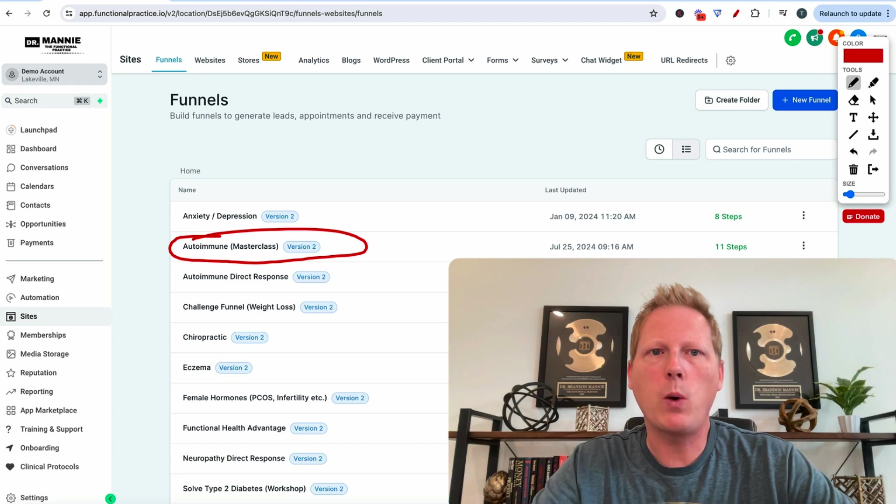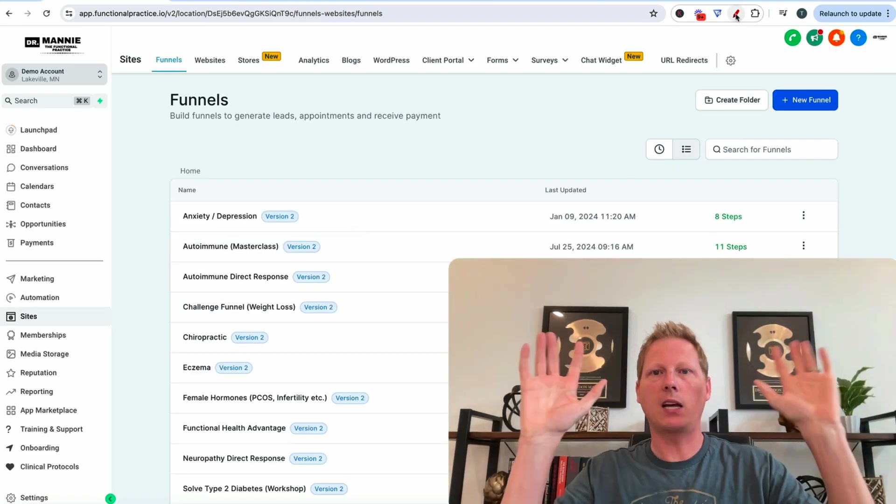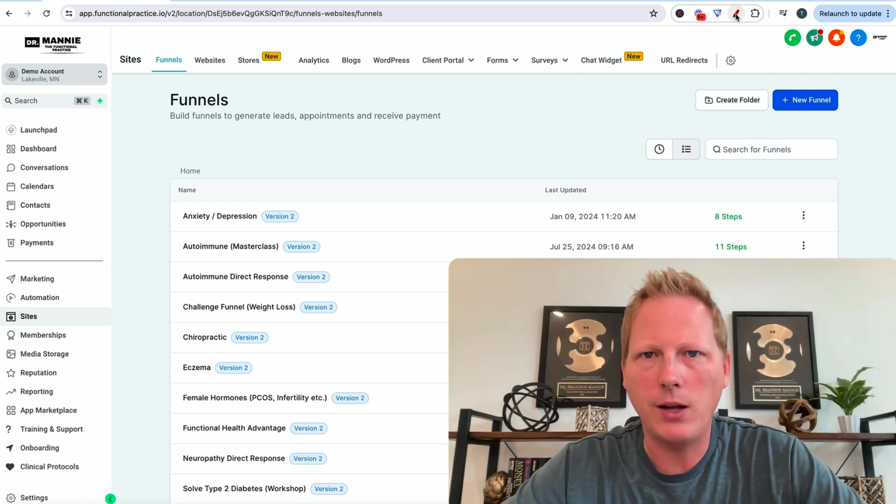In this video, what I want to do is walk you through this thing top to bottom so that you're in a position to say, yes, I want this one, or I don't think I need this one.